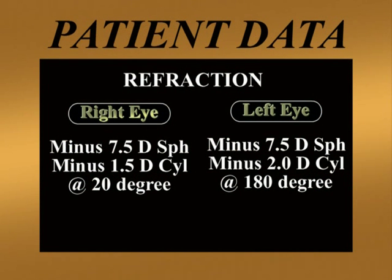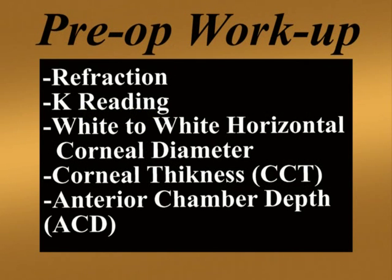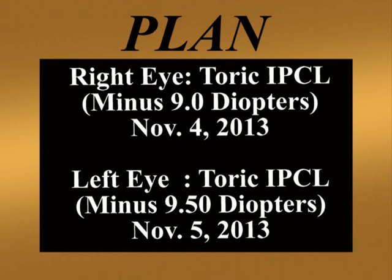This is the preoperative patient data. She had a refraction of –7.5 diopter sphere and a cylinder of –1.5 diopter at 20 degrees in the right eye, and a refraction of –7.5 diopter sphere with a cylinder of –2 diopter at 180 degrees in the left eye. A complete preoperative workup was done, including refraction, horizontal white-to-white measurement, pachymetry, anterior chamber depth calculated from the endothelium to the lens after subtracting pachymetry from the standard ACD measurements, and keratometry. Based on this workup sent to the company, the plan was to implant a TORIC IPCL in the right eye with a power of –9 diopters and a TORIC IPCL in the left eye with a power of –9.5 diopters.